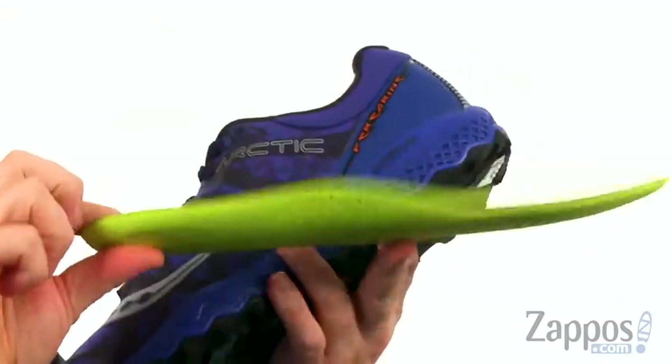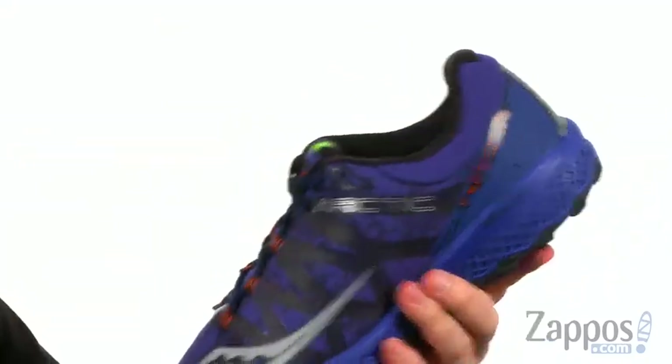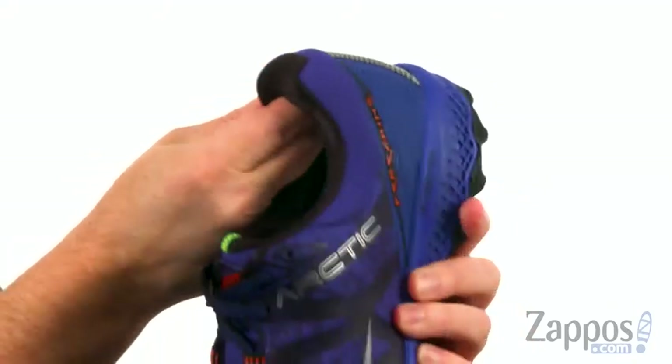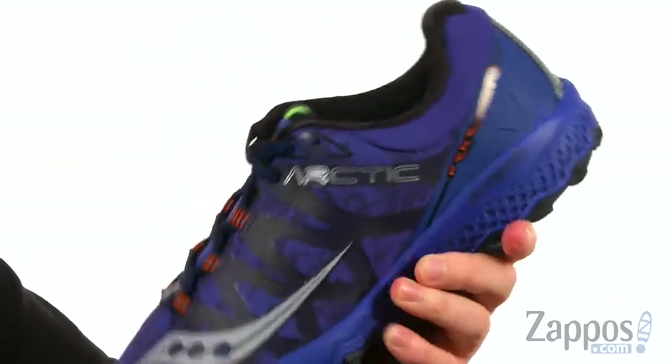The footbed is also removable, with plenty of shock absorbency and arch support. You can see the padding used up around the collar area — it really helps lock your foot into place, especially your heel in the back with the added support of the heel lock.